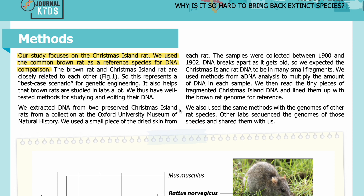We extracted DNA from two preserved Christmas Island rats from a collection at the Oxford University Museum of Natural History. We used a small piece of dried skin from each rat. The samples were collected between 1900 and 1902.